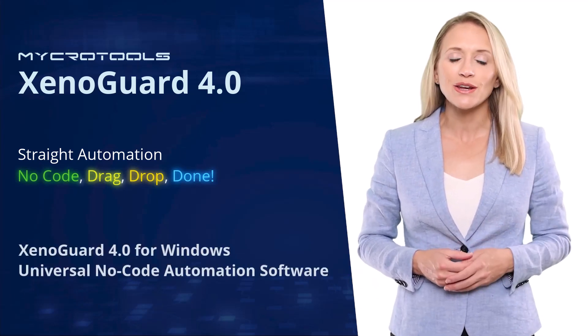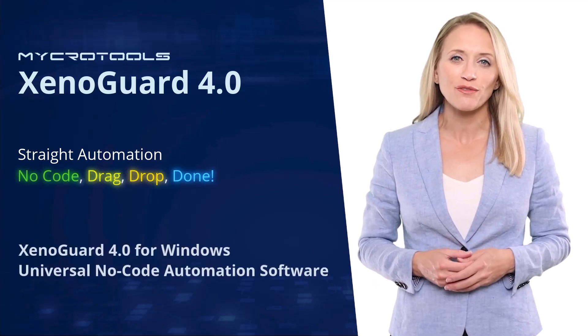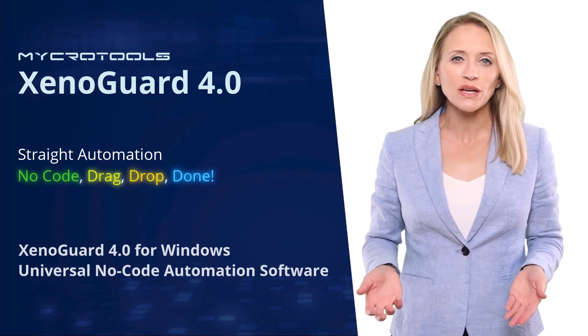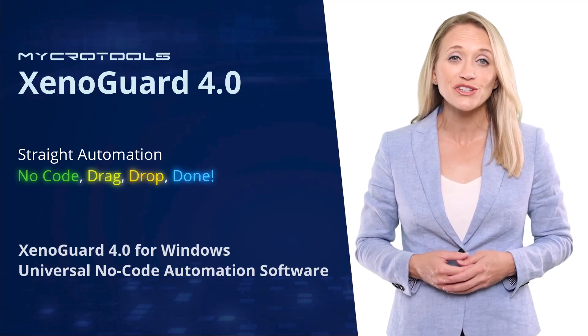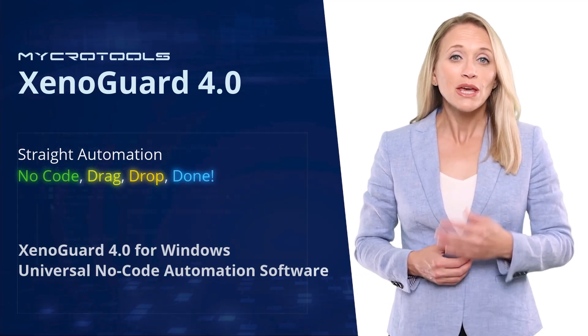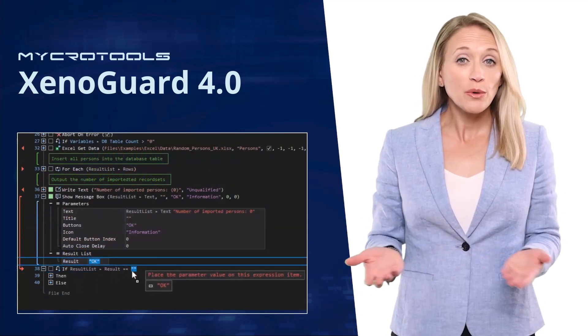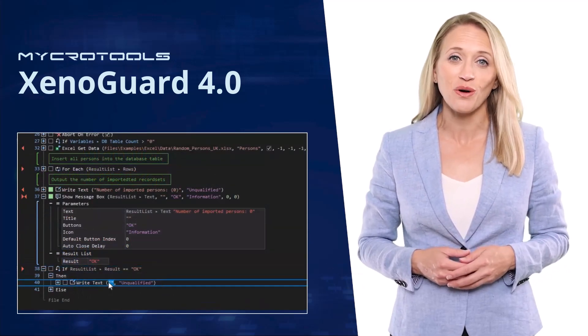It is not only a no-code automation software for Windows that is universal and easy to use, but also a software that makes working with data and parameters much easier. For example, you transfer data between action steps by drag and drop without coding and detours. You'll quickly reach your goal.